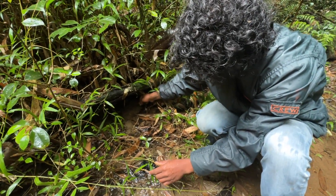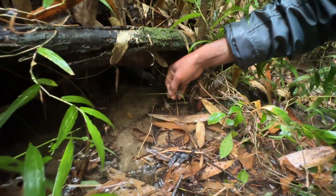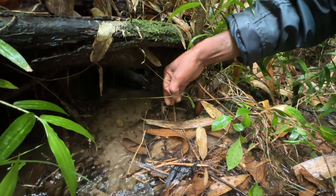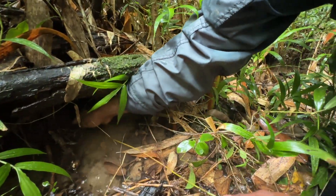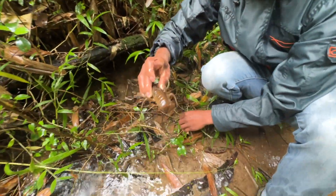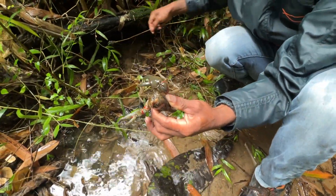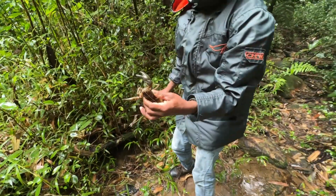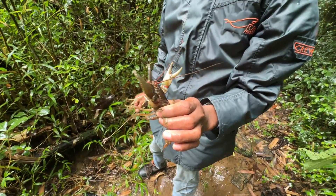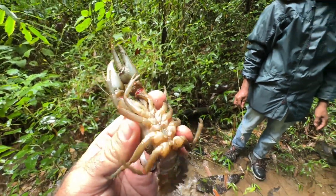We placed the stick close to a crayfish burrow and could already see resistance — the crayfish grabbed the stick and pulled it back. Then we grabbed the crayfish — much easier than digging them out. I was very excited because this was a really big female, the first one we caught with the stick. It was a slightly different color but clearly a female, and my friend also caught some smaller ones.